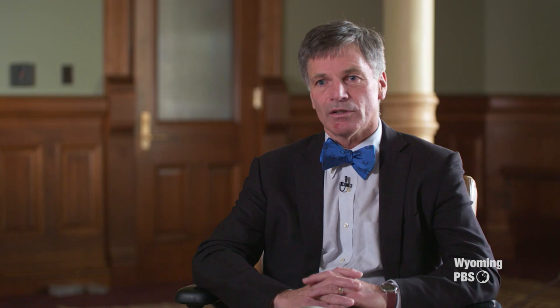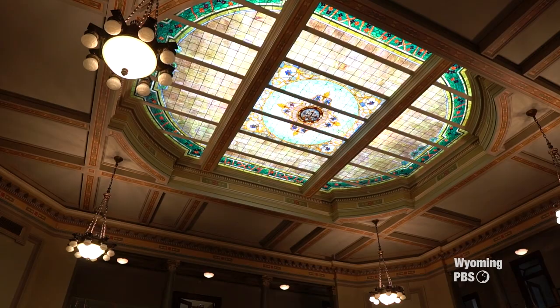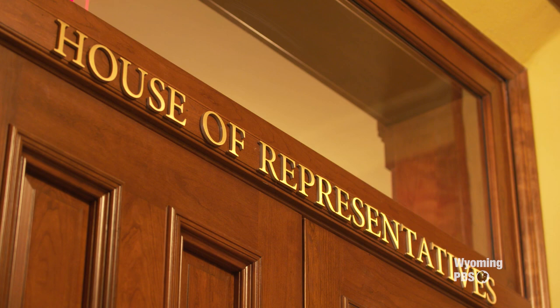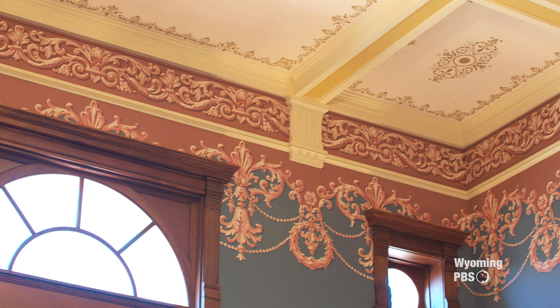There is something magical about this building. When you come to work here, you have a sense of the history and the expectations of the people of Wyoming that Wyoming will move forward. I hope they have a great sense of pride in their state house, in their Capitol, and also a great appreciation for the utilization that allows for full participation by the citizens in their government.